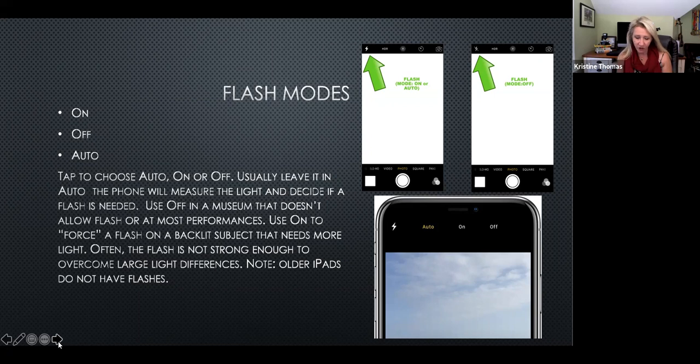A tip I use all the time: if I'm somewhere that needs more light, before I turn the flash on, I borrow someone else's phone and turn the flashlight on the subject. Then I take the photo with my camera — light source over here, camera facing front. That's better than using the flash. I can get really creative with lighting that way. I took a picture of my daughter on the Haunted Mansion ride with a flashlight coming up from under her, and it was a really interesting, eerie photo.